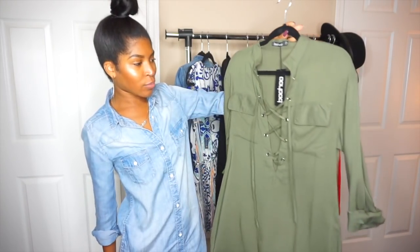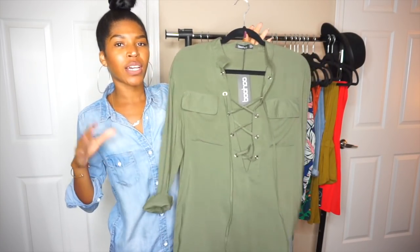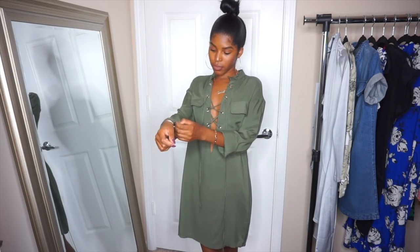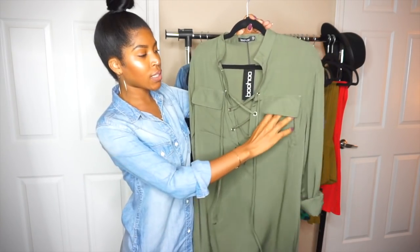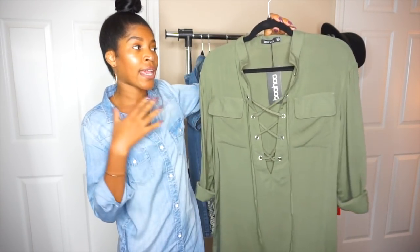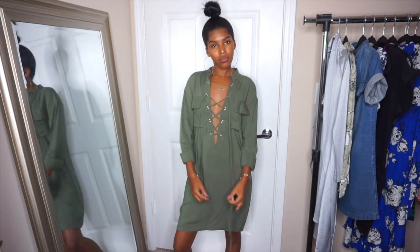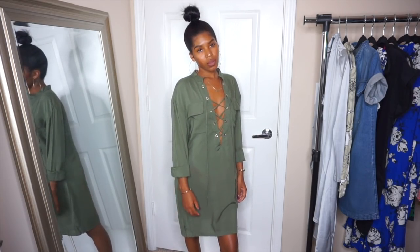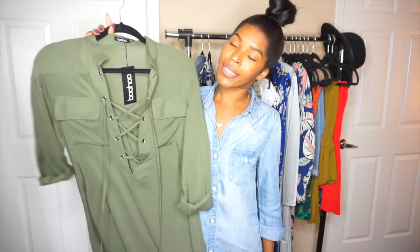Next I have another lace-up dress. The lace-up detail is really trendy right now. I really like this one because it's casual and flowy. It is long sleeve, but I rolled the sleeves up to make it more weather appropriate. It has big utility pockets and it's so flowy — you can wear it on a hot day and not be super hot because the material is thin and breathable. I love this olive army green color, which is really in style right now. I got this in a US size 4, which is a UK8.